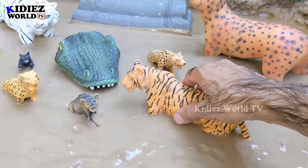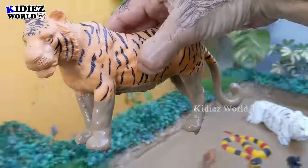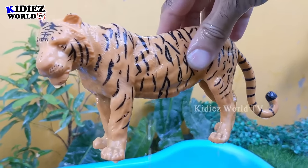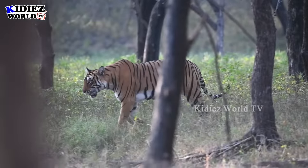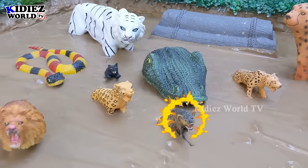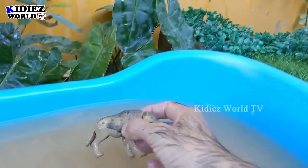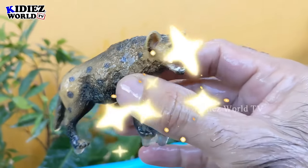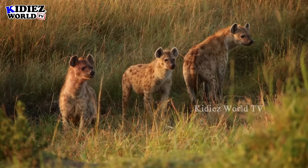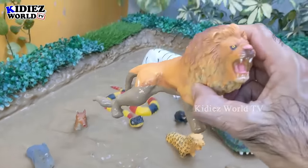In the next one we have tiger, the big wild cat. The tiger is a big carnivore animal. Let's make him clean. Here we go. Tiger. And the next one we have is hyena, another carnivore animal of the wild world. This hyena is a small animal. Let's make him clean. Here we go. Hyena.